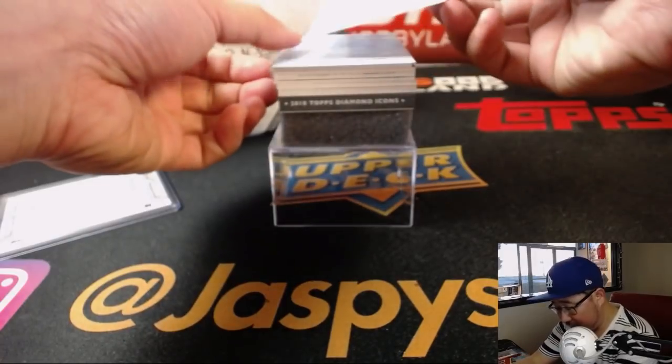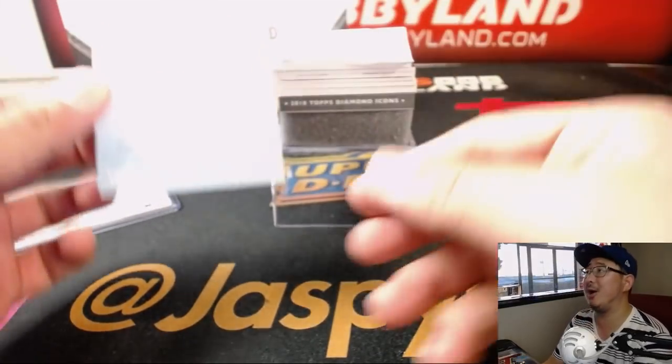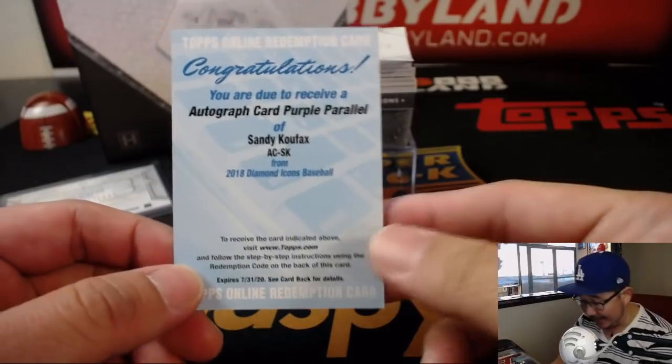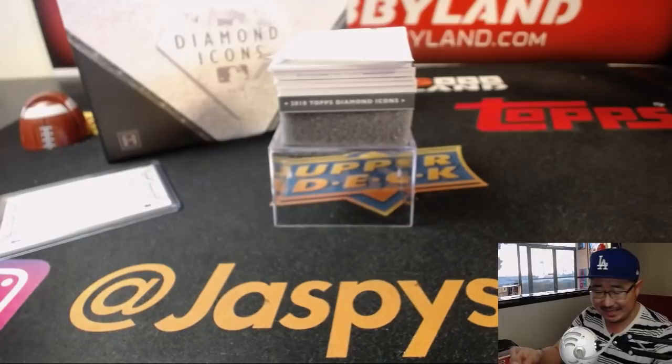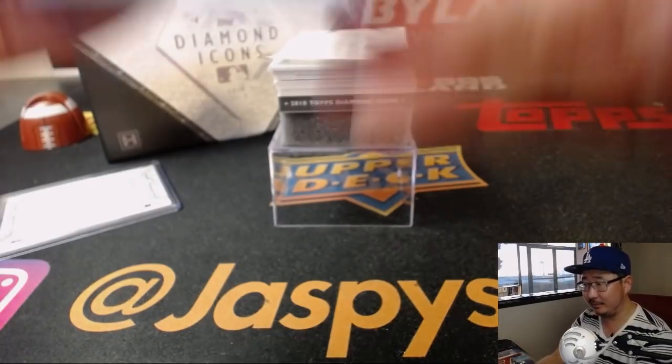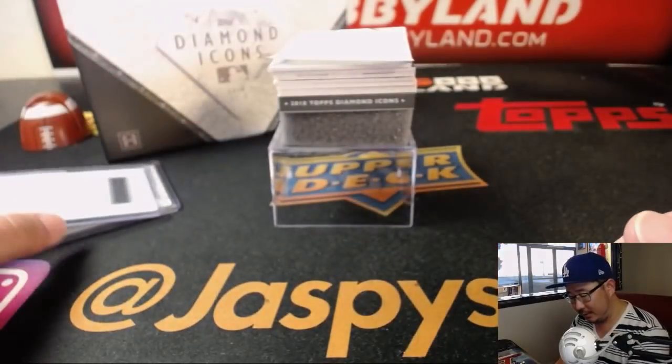Next one's a redemption. Wow - someone's going to get some Dodger Joe Mojo. Autograph card purple parallel - Sandy Koufax. So two pretty great pitchers in a row.